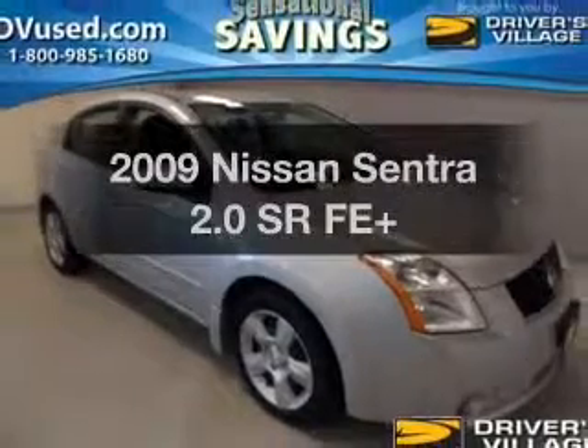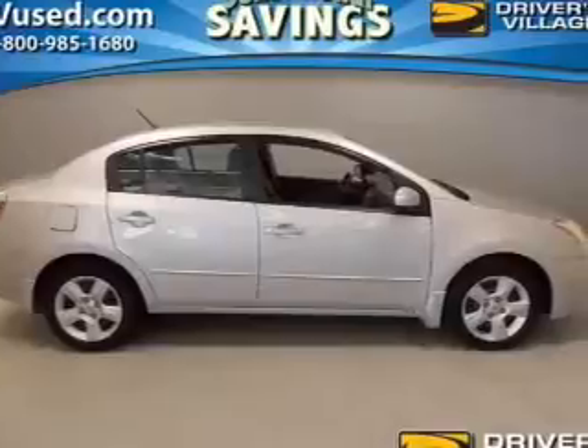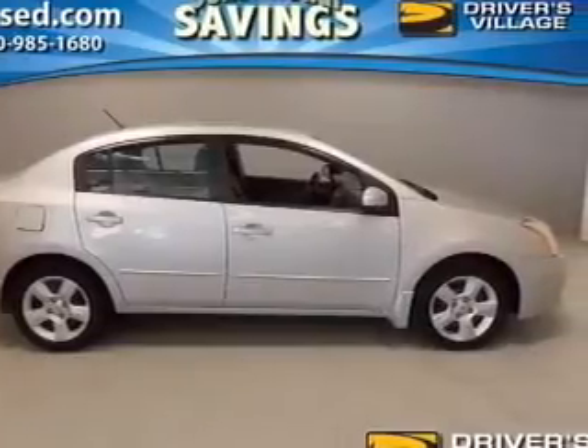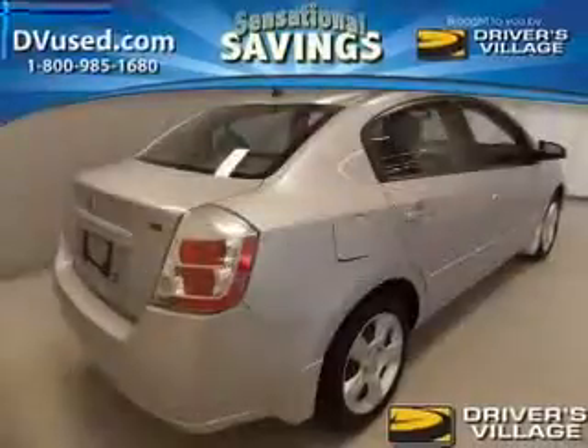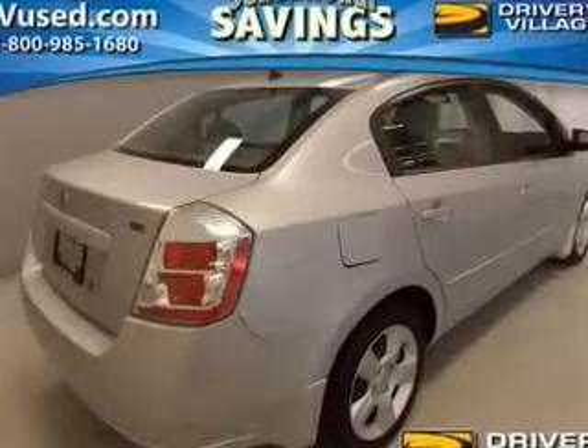Introducing the 2009 Nissan Sentra — travel the roads in style and comfort in this great vehicle. The powertrain includes front wheel drive with an efficient 4-cylinder engine that responds smoothly to its automatic transmission.